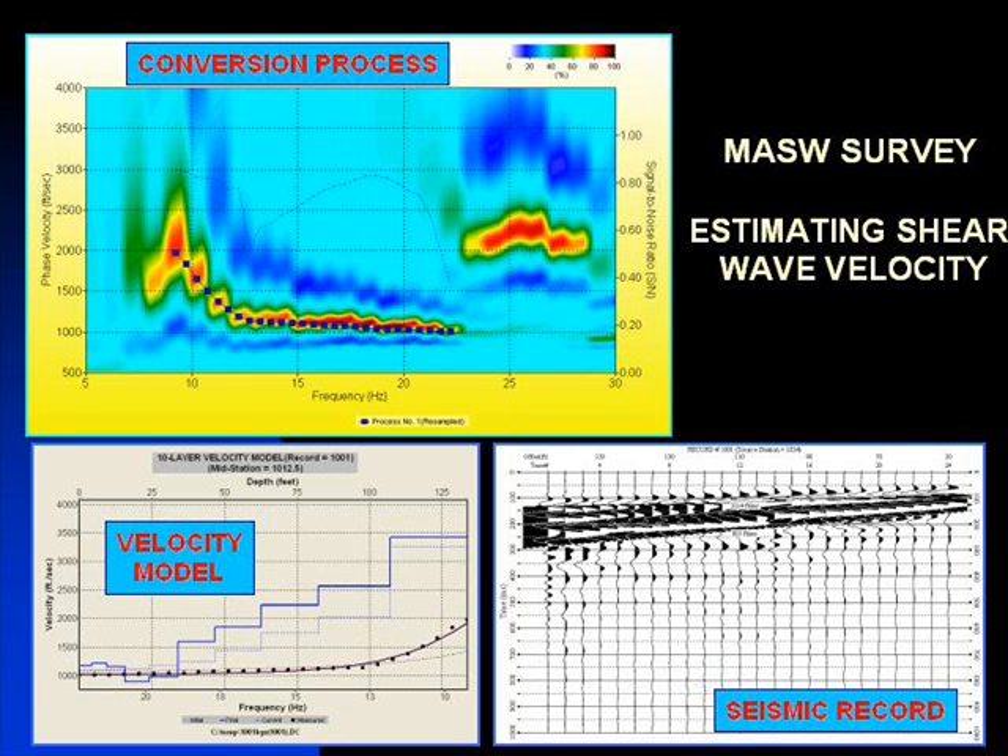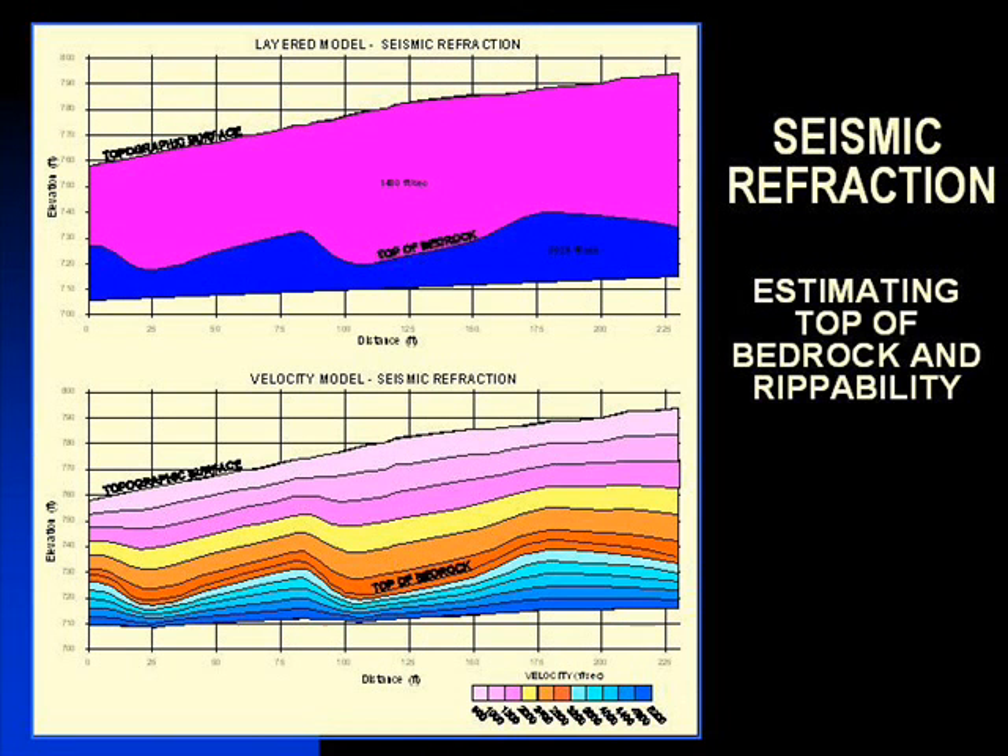MASW seismic surveys determine a site's IBC classification — IBC stands for International Building Code classification. Refraction seismic provides approximate depth to bedrock and rip-ability data.